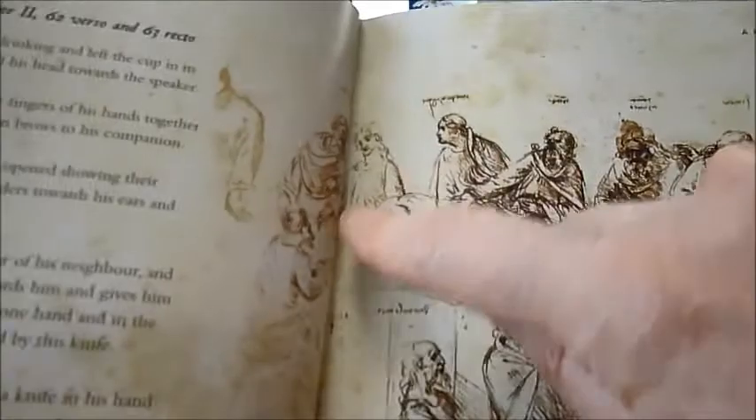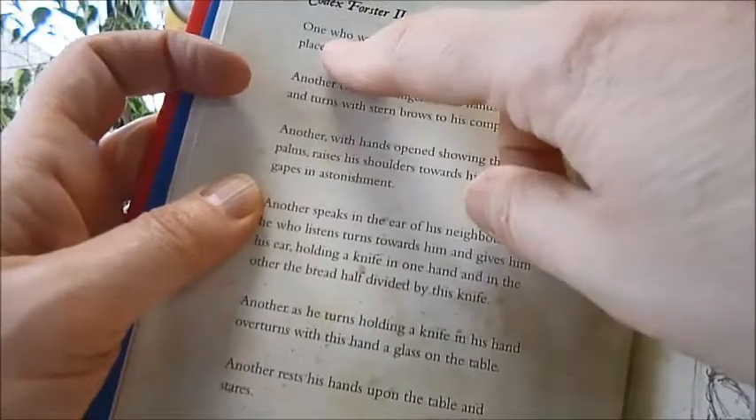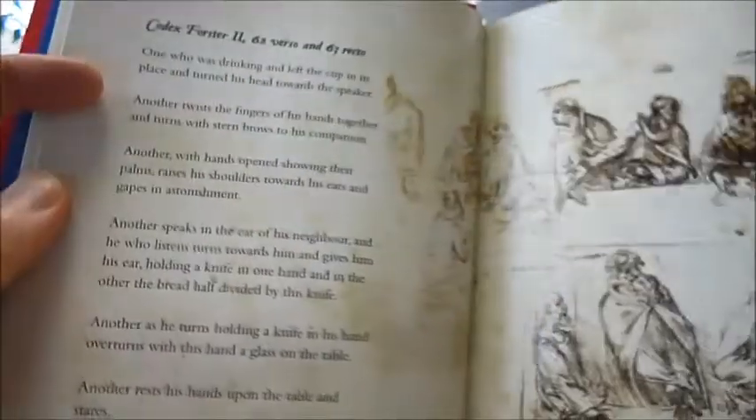Such as The Last Supper, which of course the Da Vinci Code showed us all — that this could be to the right of Jesus, Mary Magdalene. All the preparatory sketches are here so we can find out more. Is it her? Here are all of his explanations, translated, with notes on one who was drinking and the left cup in his place and turned his head towards the speaker — all of the little notes that Leonardo made for his composition of this magnificent artwork.